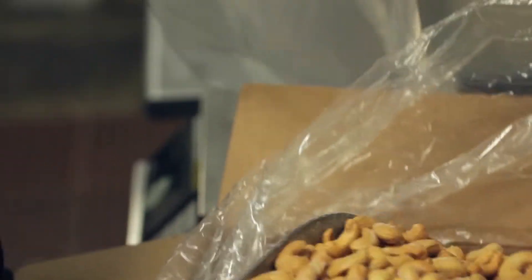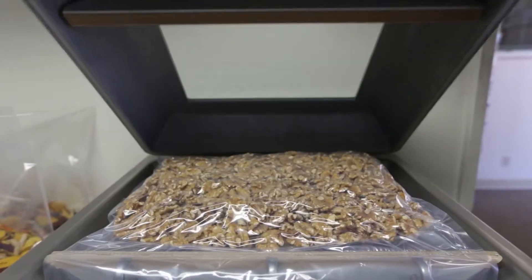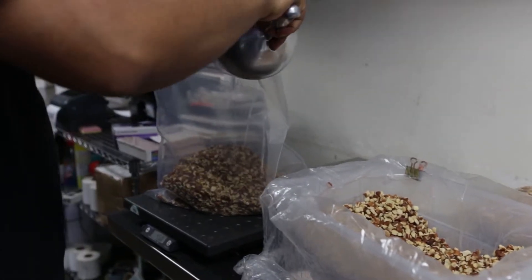When we started the business, it was very small. We maybe had 20 items. Today, we have close to 400 items. We even carry 46 different styles of almonds.